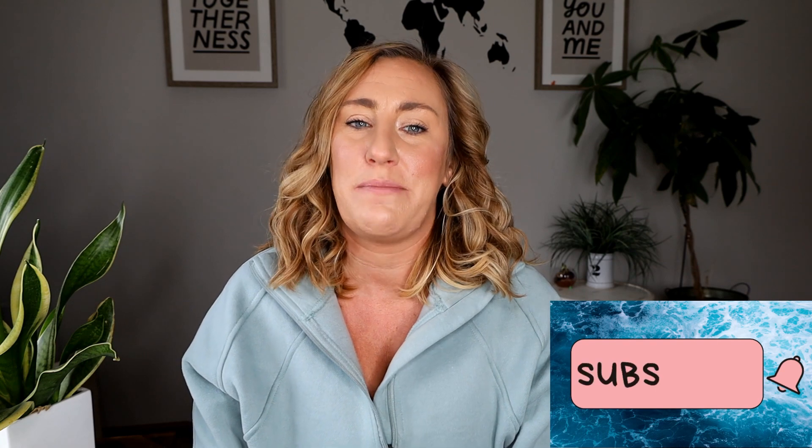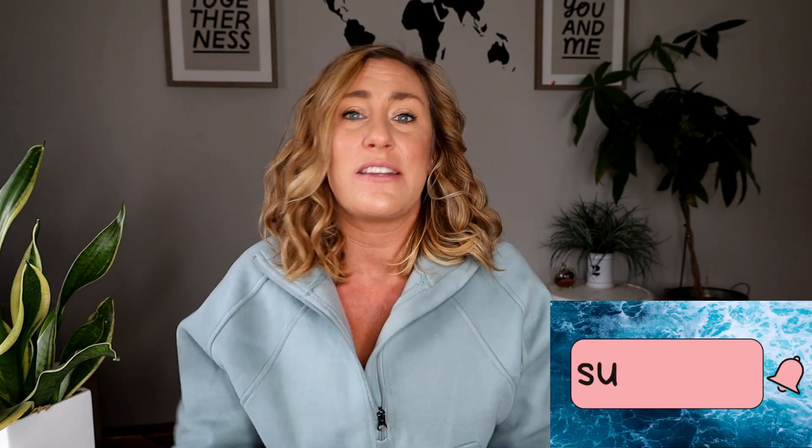If you enjoy this content, please subscribe to our channel so you can stay up to date on all of our awesome videos. And if this video is informative and helpful to you, smash that like button — it is the best way to support our channel and all of this awesome free content that we're bringing to you.